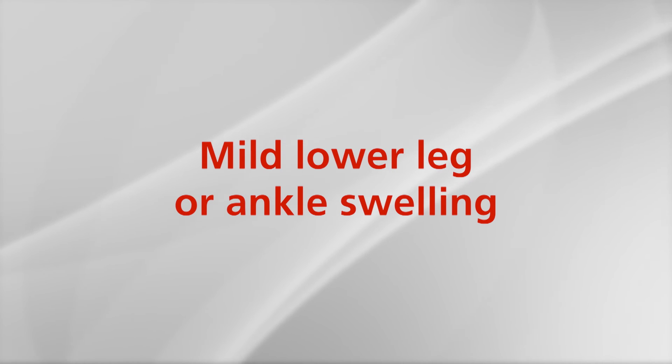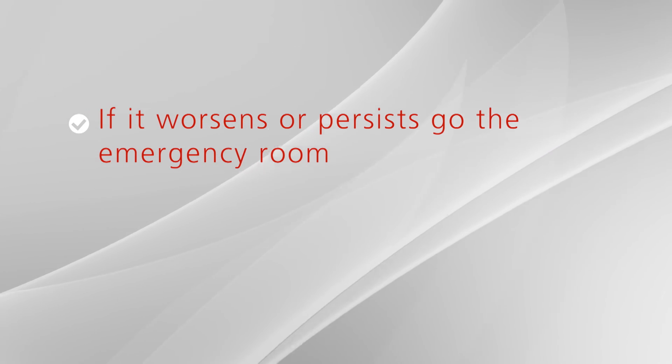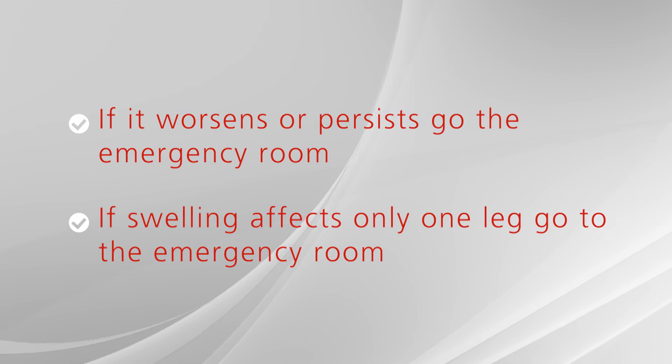Elevate your legs while you are sitting. Flex your legs intermittently throughout the day and walk. Mild lower leg or ankle swelling is not abnormal and should go away in a week or two. However, if it worsens or persists or is accompanied by shortness of breath, please proceed to the emergency room. If swelling is only in one leg, it could be a sign of a blood clot — please go to the emergency room.